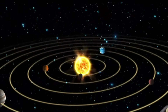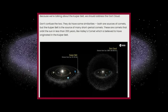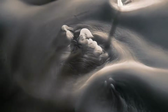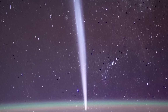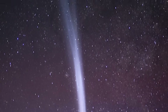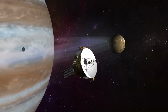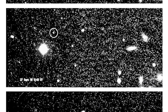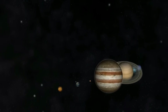As we venture beyond the familiar planets of our solar system, the Kuiper Belt and the Oort Cloud emerge as two fascinating and mysterious regions. These distant zones are home to icy bodies, dwarf planets, and the origins of many comets, yet they are also shrouded in mystery. With NASA's New Horizons spacecraft providing groundbreaking data, new discoveries are reshaping our understanding of the Kuiper Belt, its possible size, and its role in the solar system's history.